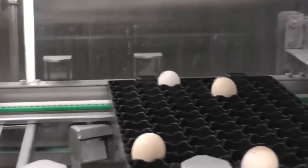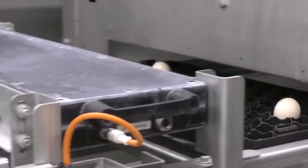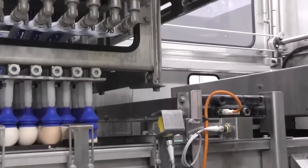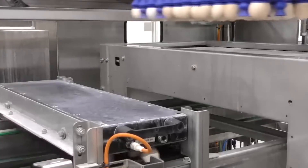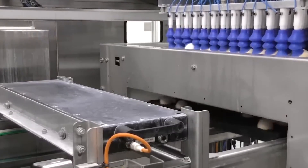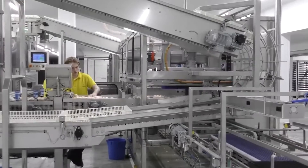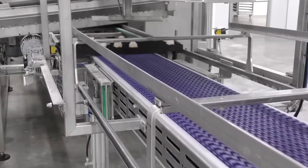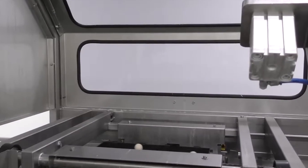The James Way Platinum 2.0 Incubator is a leading piece of technology in the poultry world, known as one of the best options available. It creates the perfect environment for hatching by carefully controlling temperature and humidity. This incubator keeps the ideal conditions for the embryos to grow, which leads to better hatch rates and healthier chicks. By using this machine, poultry farms can boost their production efficiency and increase profits, making it a trusted tool in the industry.